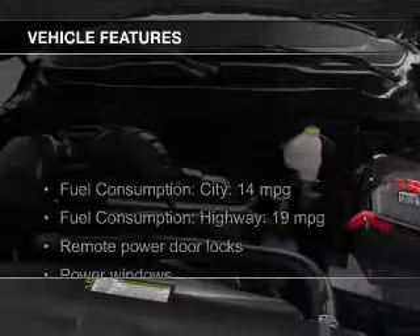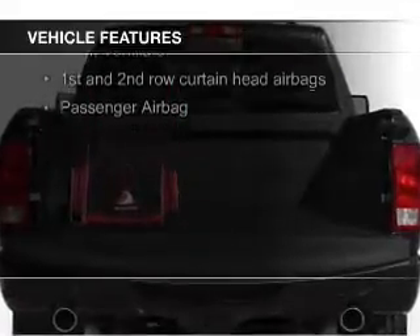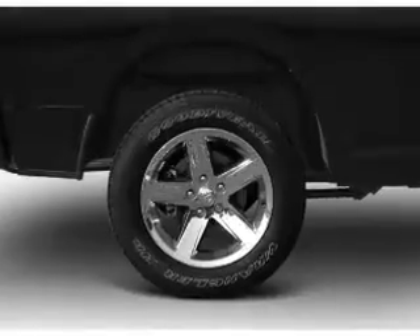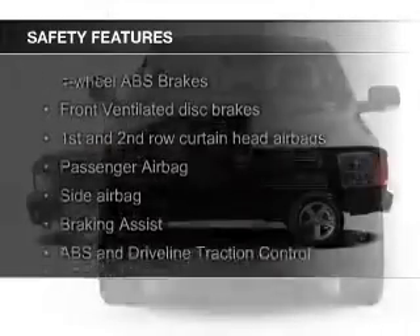The features include Sirius XM satellite radio, digital audio input, steering wheel controls, aluminum rims, an adjustable tilt steering wheel, cruise control, keyless entry, a trip computer, an MP3 player, and privacy glass.